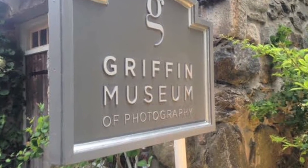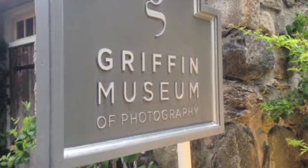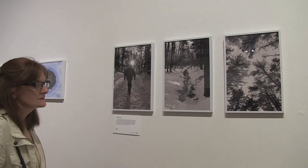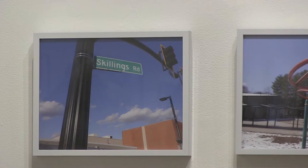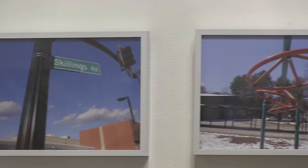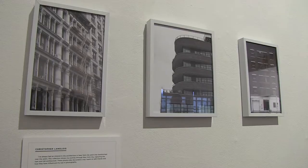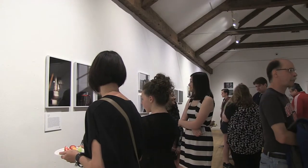Anyone who visits the Griffin Museum in Winchester through this Sunday will be in for a treat. The museum has an exhibit featuring work from talented photography students from Burlington and Winchester high schools. The exhibit is part of the annual Photosynthesis show that matches students and their teachers with well-known professional photographers and tasks the students with a big photographic undertaking.